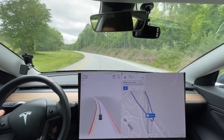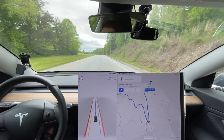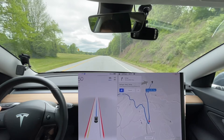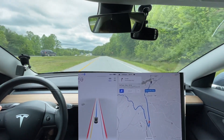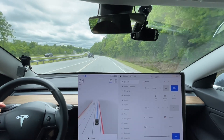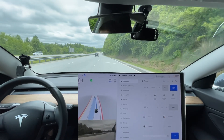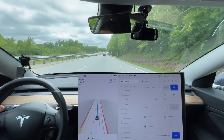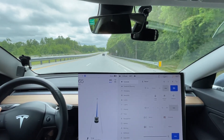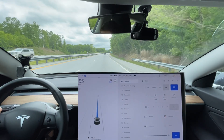Wow, that got way too close to the edge right there. Those type of things — I'm like, what do I do? I didn't disengage because I technically didn't have to. It really accelerates getting on the on-ramp still. So I didn't have to disengage, but... it's kind of like a gray area.